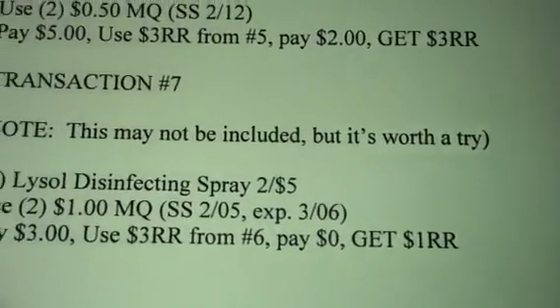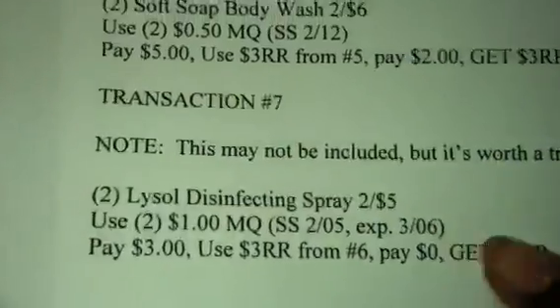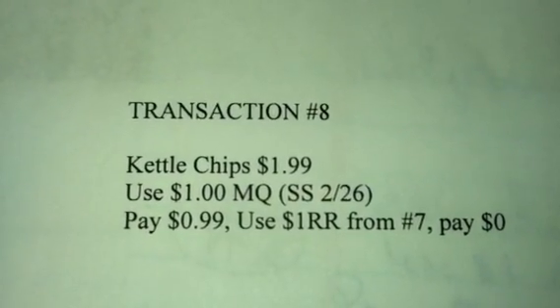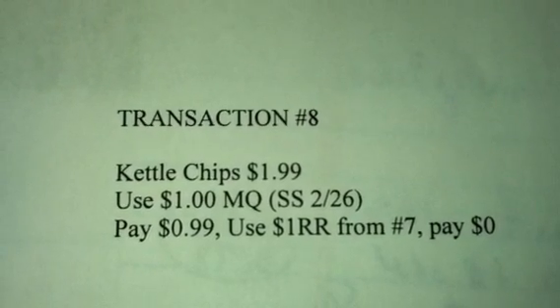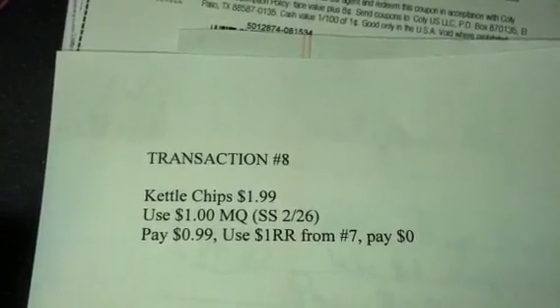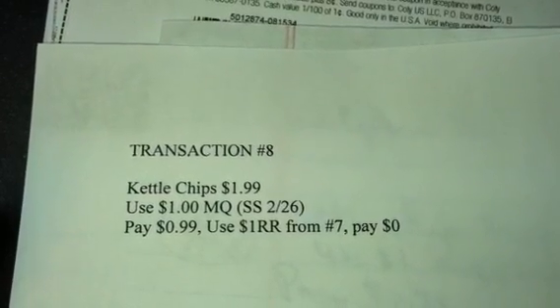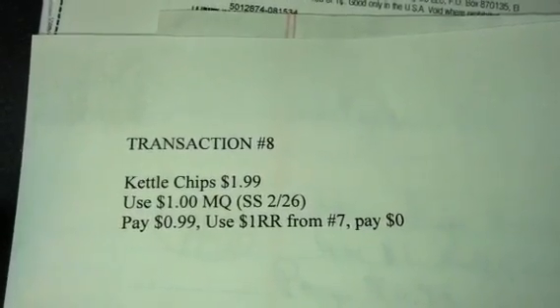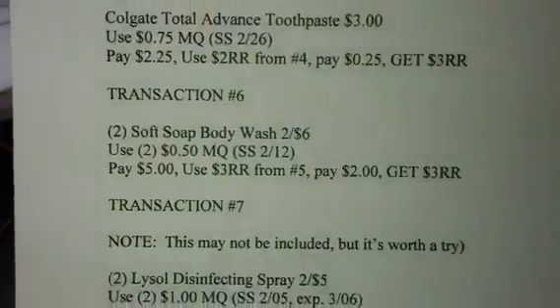If the Lysol is included, get one kettle chip for $1.99, use the $1 manufacturer coupon from the February 26th Smart Source, pay $0.99, use the $1 register reward from the Lysol transaction, and pay $0. If it's not included, take that $3 register reward from transaction 6 and get yourself three of the kettle chips, using three of the $1 coupons — you'll still pay $0.